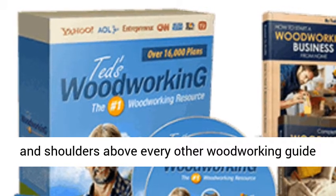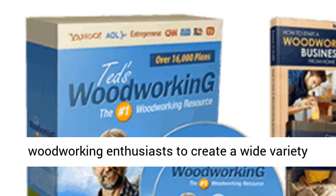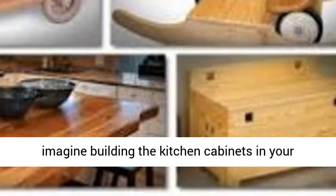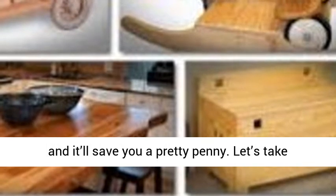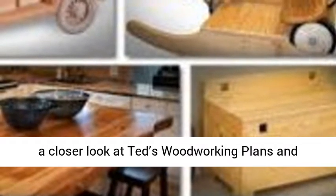The plans have been used by many woodworking enthusiasts to create a wide variety of items that look attractive and are useful. Just imagine building the kitchen cabinets in your house — you'll have bragging rights for years, and it'll save you a pretty penny. Let's take a closer look at Ted's Woodworking Plans and weigh the pros and cons.